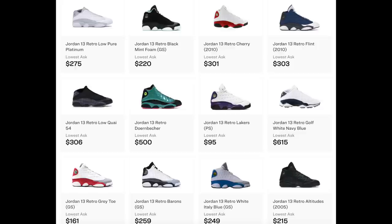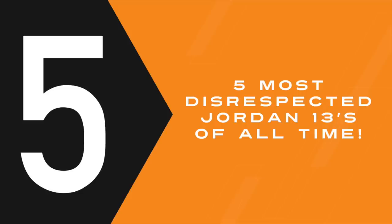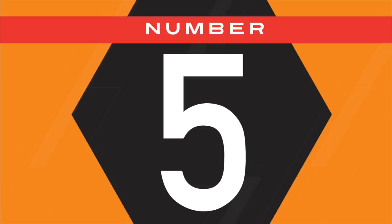Since 1998 we have seen so many different colorways of the Jordan 13s — some of them were just downright disrespected on release day. Some of these you might love, some you might hate, but these are the downright most disrespected Jordan 13s of all time.